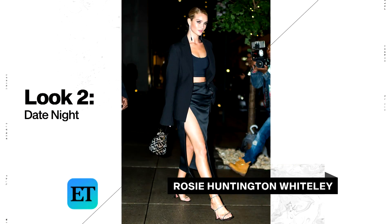This next look is inspired by Rosie Huntington-Whiteley on a sexy date night. She's wearing a little crop top, showing a lot of leg, a little naked sandal, and a blazer on top.